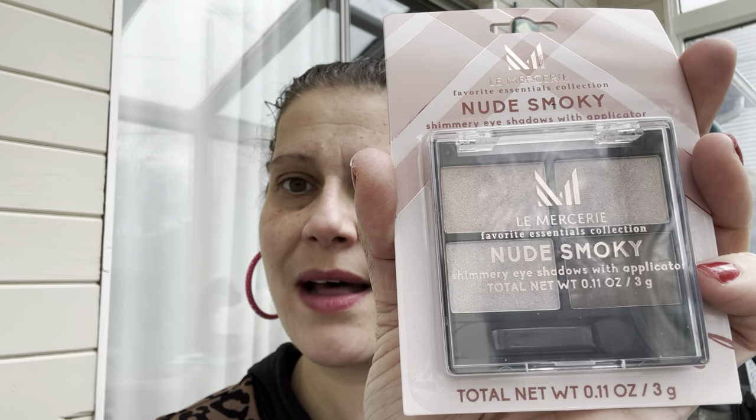Then I got this — I think it might be for my aunt in Greece, but it might be for me since it's shimmery. It's a La Mercerie nude smoky shimmery palette quad. Yeah, I think it's probably for me.